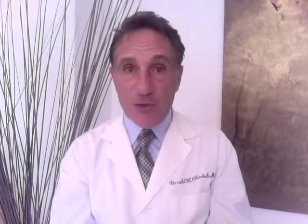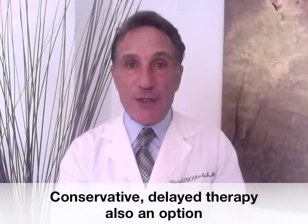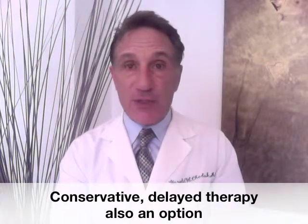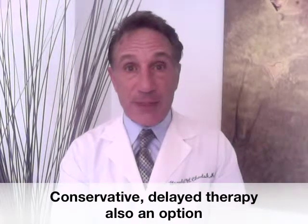You can also consider taking a delayed or conservative approach. In fact, if you had a low-risk prostate cancer to begin with, one could argue that a continued conservative approach without any further therapy is not unreasonable.